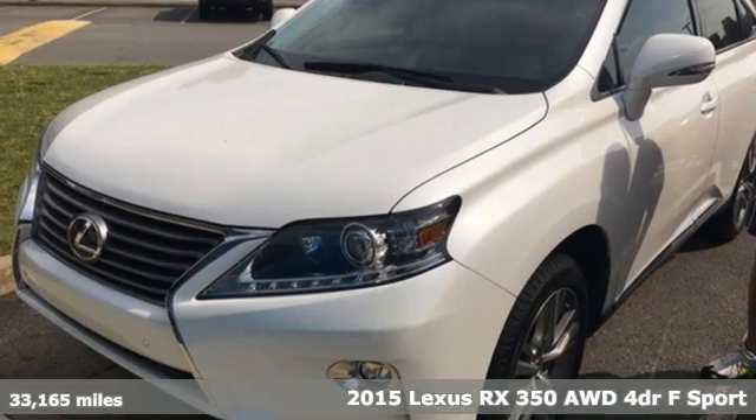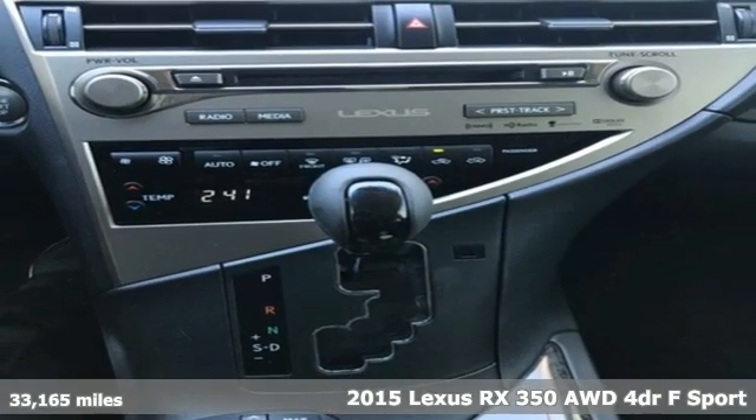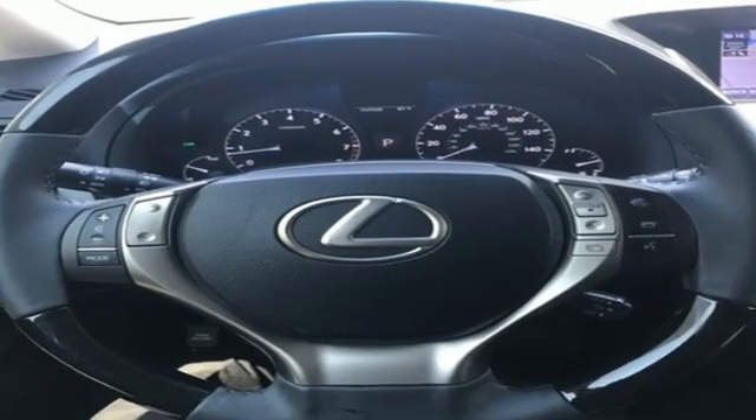It's a 2015 Lexus RX 350. This RX 350 is luxury without apology. Sink into the driver's seat and experience its intense elegance, and it comes with all the amenities you need.